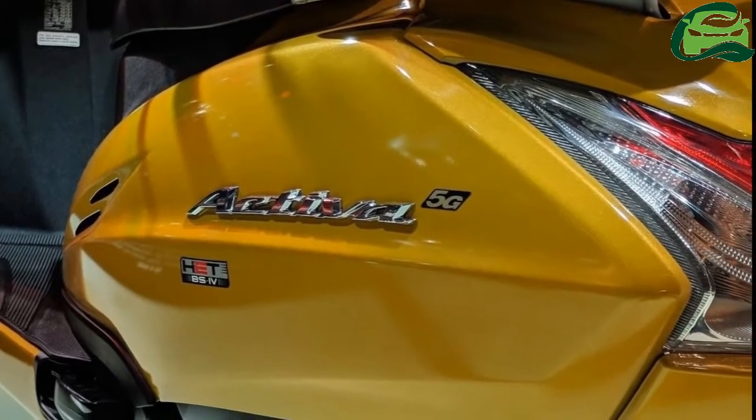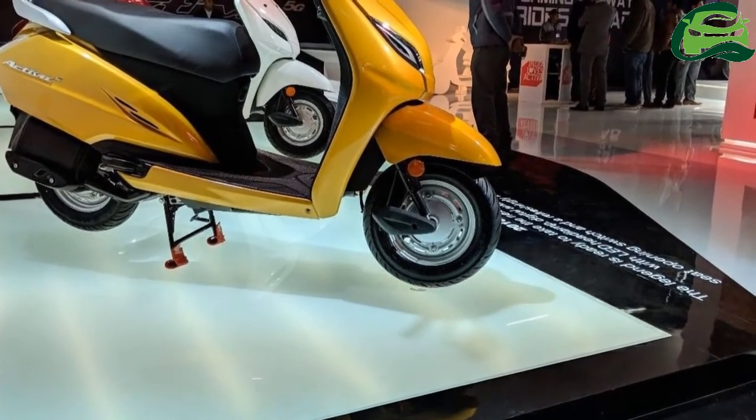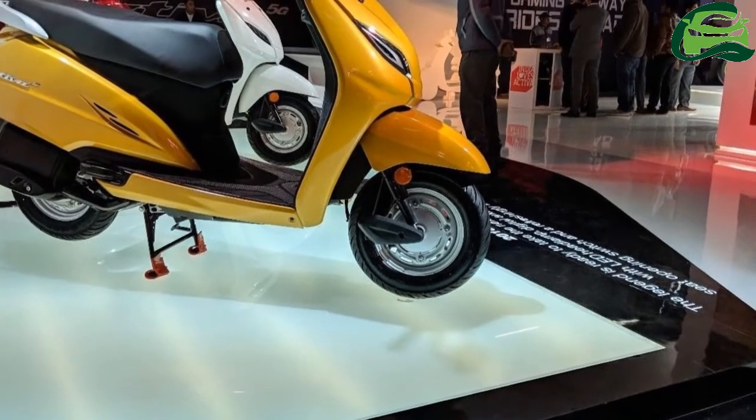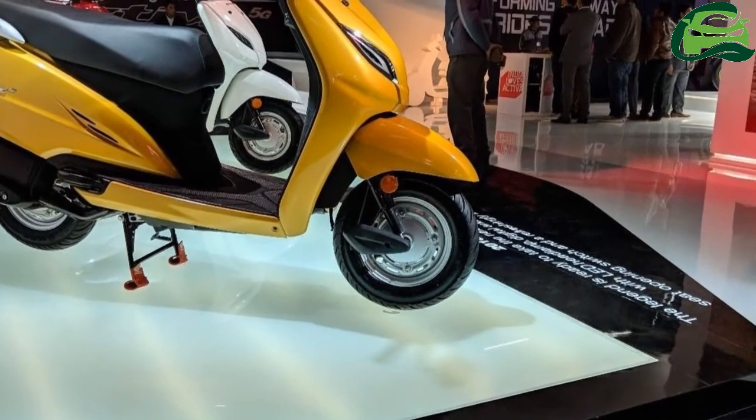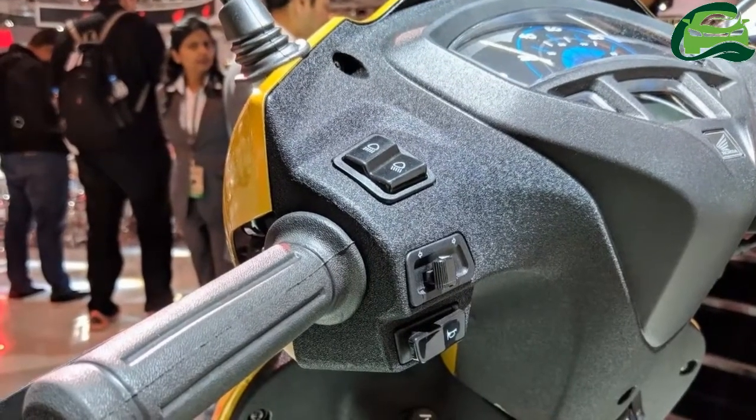Cycle parts are still the same wing-type front suspension and a single rear shock absorber. The scooter comes to a halt using 130mm drum brakes on both ends, with a combined braking system.